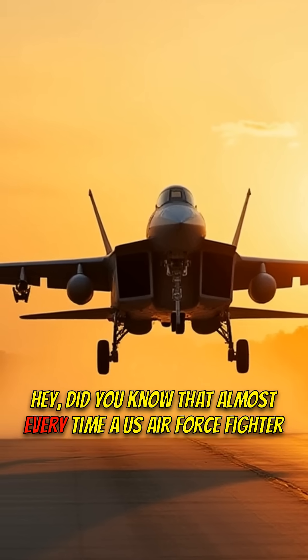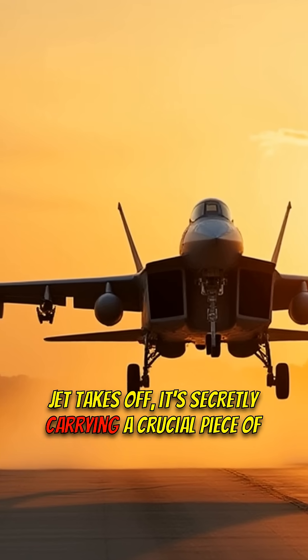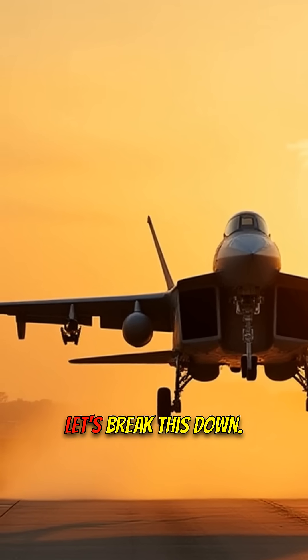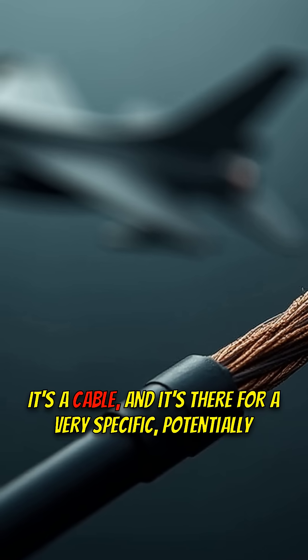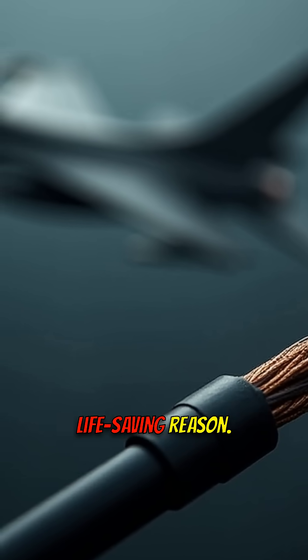Did you know that almost every time a U.S. Air Force fighter jet takes off, it's secretly carrying a crucial piece of equipment? It's not what you think! Let's break this down. It's a cable, and it's there for a very specific, potentially life-saving reason.